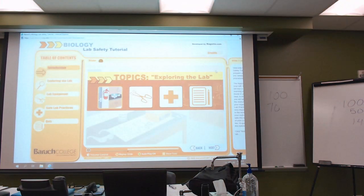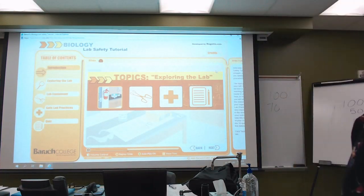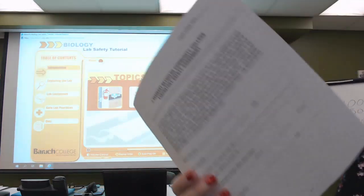With the lab safety agreement, one thing to note: there are three pages. I need you to sign — or rather initial — each at the top of the page. On the back page there is some information I need you to fill out, and I will need to get these back.